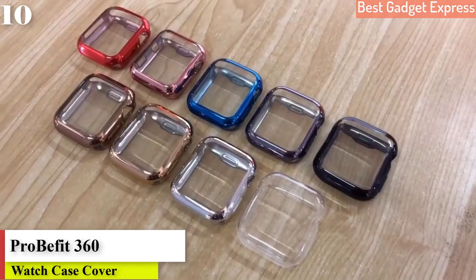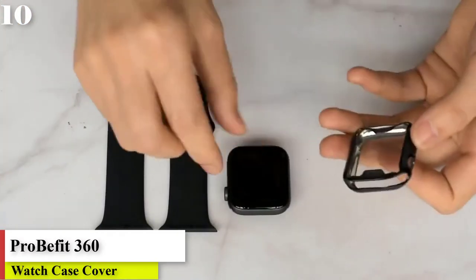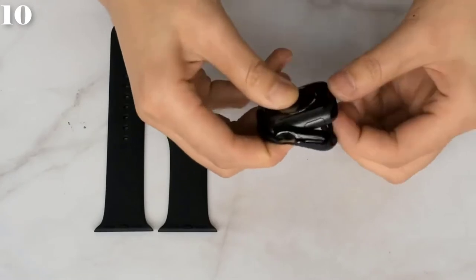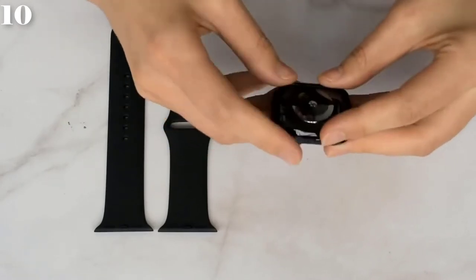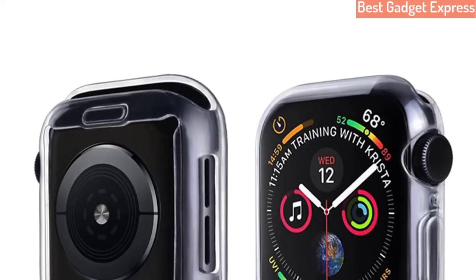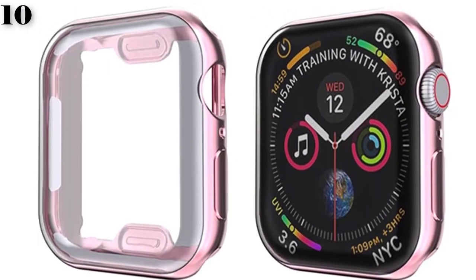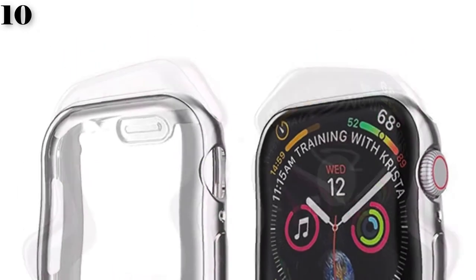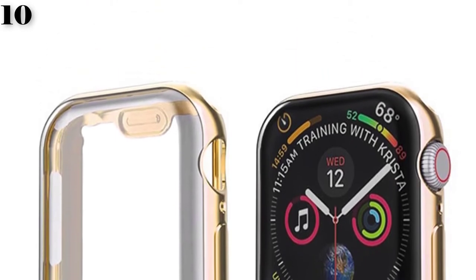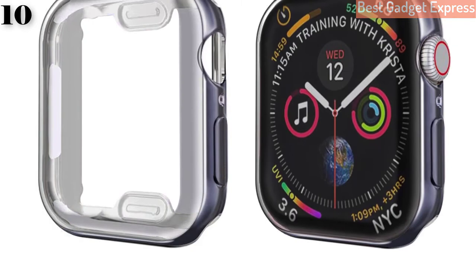Number 10: Probefit 360 slim watch cover for Apple Watch Series 5/4/3/2/1, 42mm/38mm, soft clear TPU screen protector for iWatch Series 4/3, 44mm/40mm. Brand name: Probefit. Case material: plastic. Item type: watch cases.